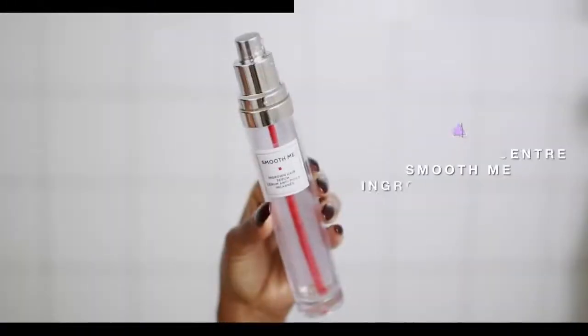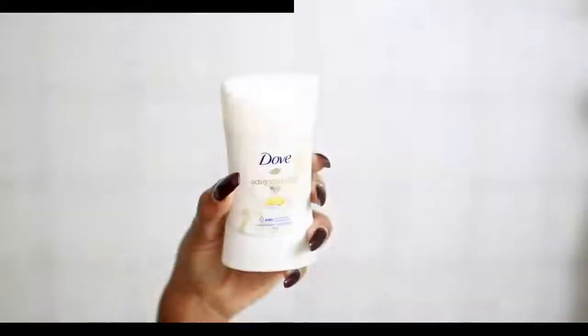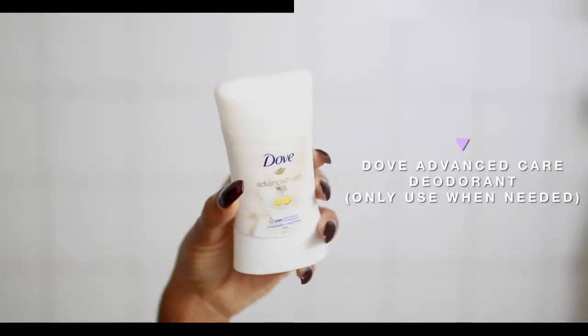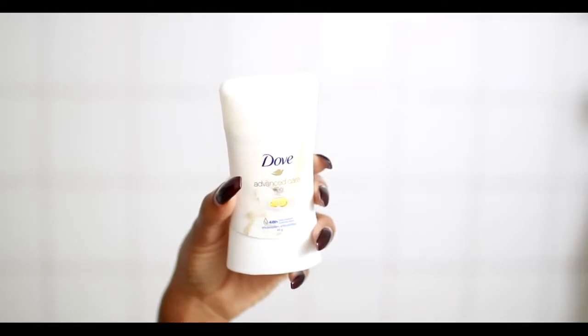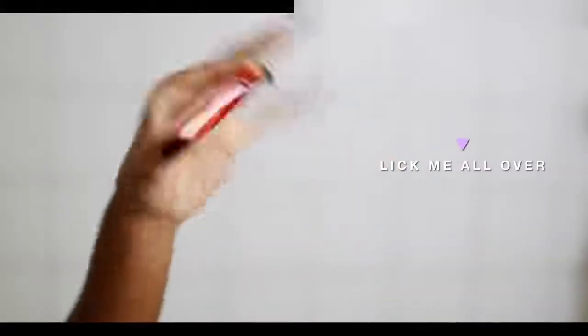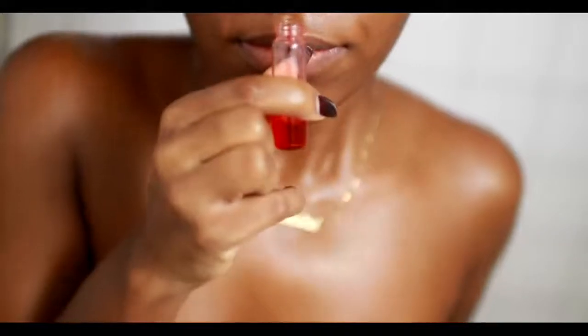I used to put cocoa butter on my bikini area, but over time it started creating a lot of ingrown hairs because it really clogged up the pores there. So I switched to the European Wax Center Smooth Me ingrown hair serum — it's amazing. I take a few pumps and rub it on that area. As for deodorant, I only use it when I have to. I noticed that deodorants, especially non-natural ones, create dark armpits. So when you don't have to wear it, don't. At night instead I use an oil called 'Lick Me All Over' — it smells delicious and lasts a really long time.